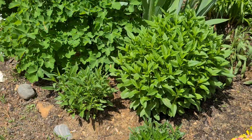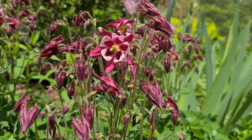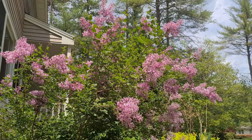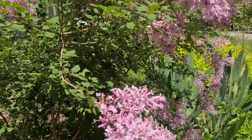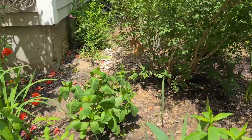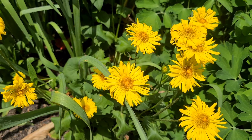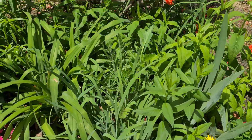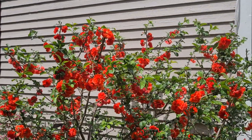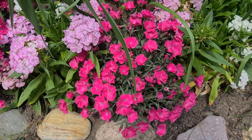Some veronica coming up. Some columbine. It's a three-season lilac. It's a leopard's bane. I just gave this quince a nice trim — it's getting a little bit out of control. And a bunch of dianthus and sweet william.